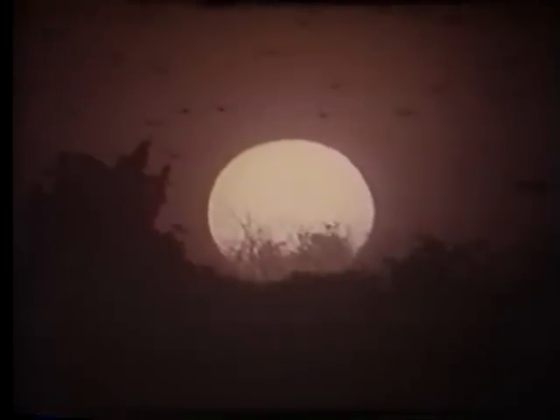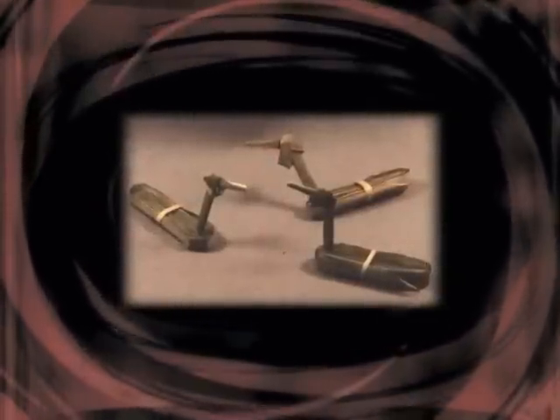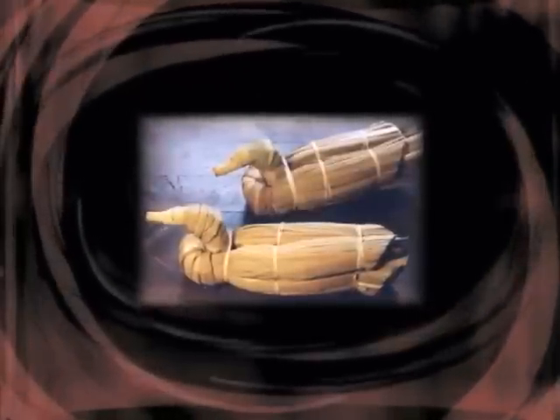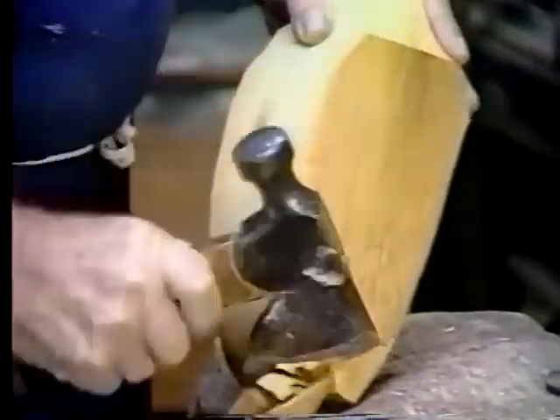Man has actually used decoys for centuries. Native Americans would weave reeds and grass into the shape of a duck. Later, hunters would take decoys to the next level, carving them out of wood and painting them.